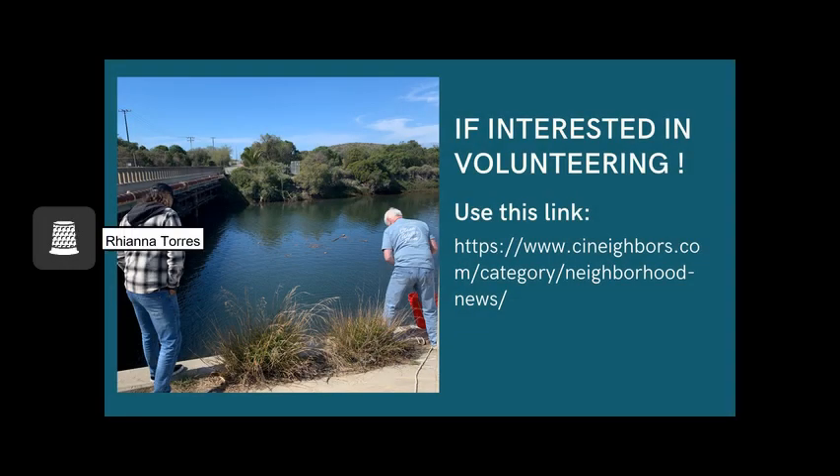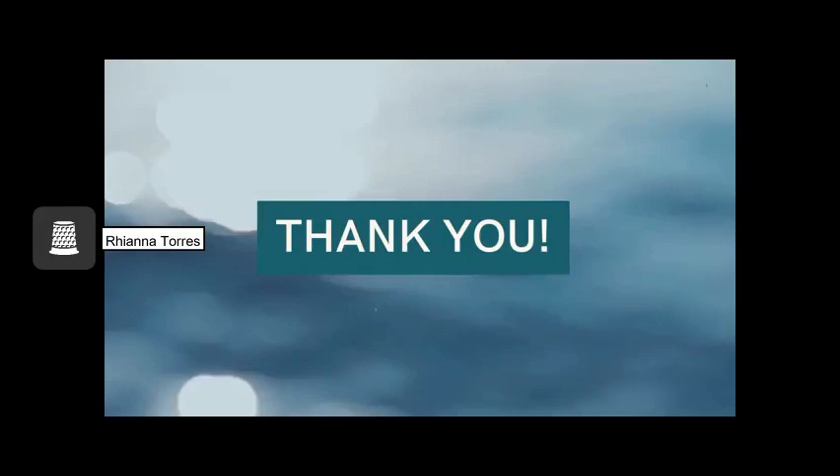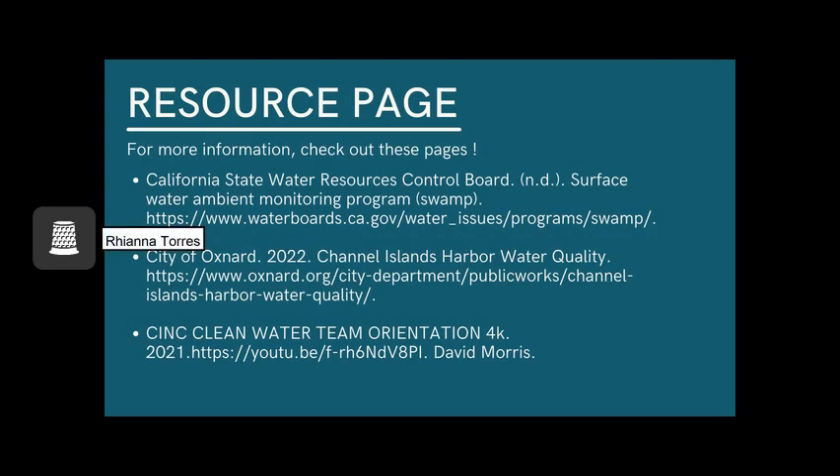I am currently not up to date on what the Clean Water Team is working on, but if you are interested in volunteering, you can check out www.cineighbors.com and get in touch with Chuck Carter to see what the team is currently working on. Thank you for taking the time to listen to my presentation. All the information within this presentation was from the following resources: the California State Water Resources Control Board, the City of Oxnard, the Channel Islands Harbor Water Quality, and the orientation for the Clean Water Team put together by David Morse.